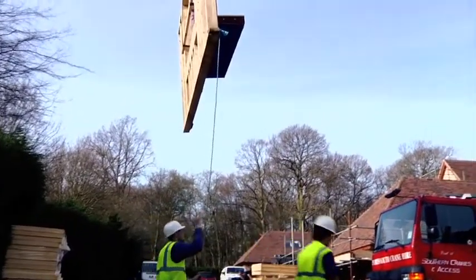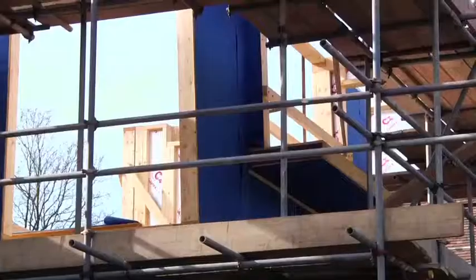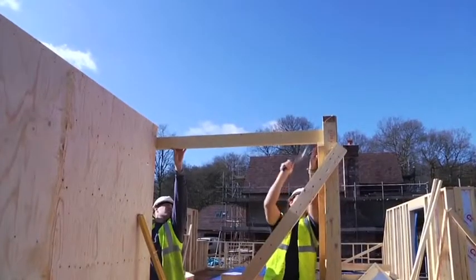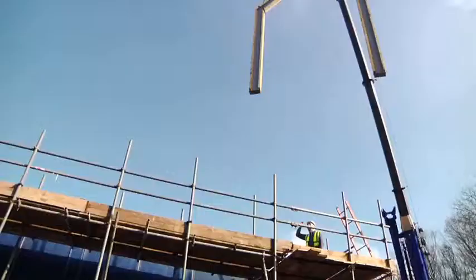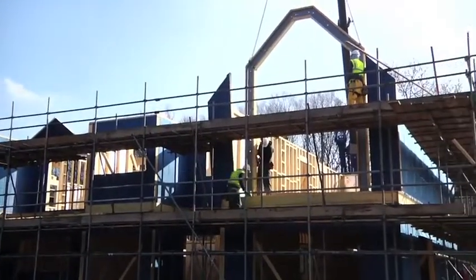The first floor wall panels are then carefully craned into position and securely fixed. Likewise, the internal load-bearing walls. When all first floor walls have been erected and the second floor safety deck laid, work can commence on the construction of the roof and the second floor. To form the projecting feature gables to the front elevation, two steel portal frames are required and are craned into position.